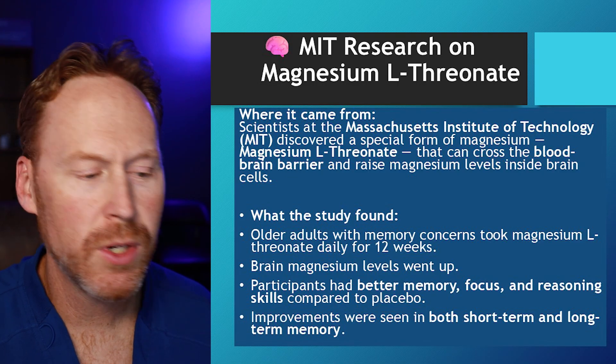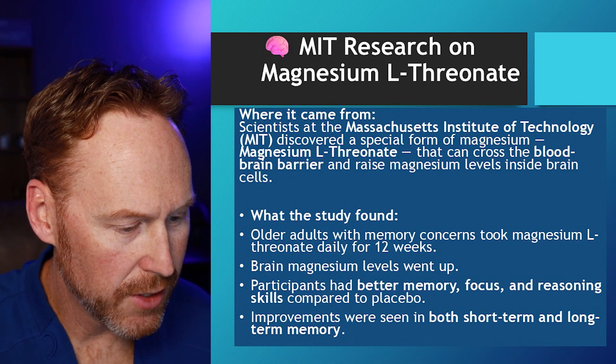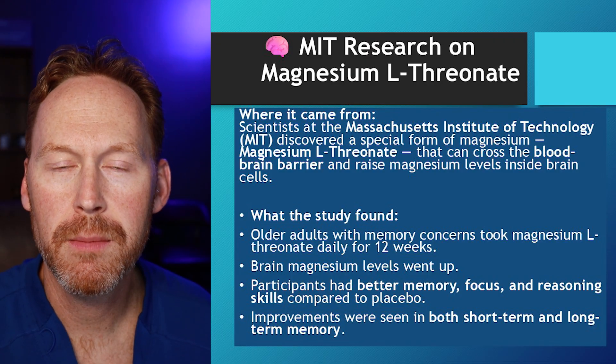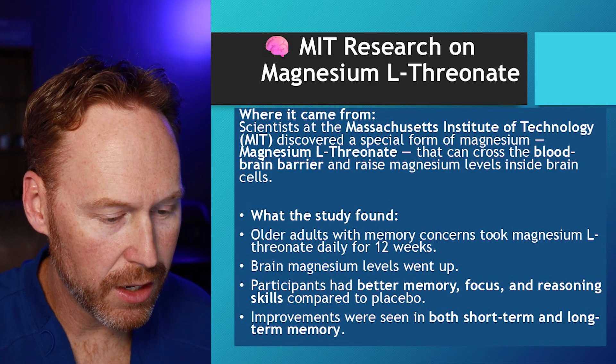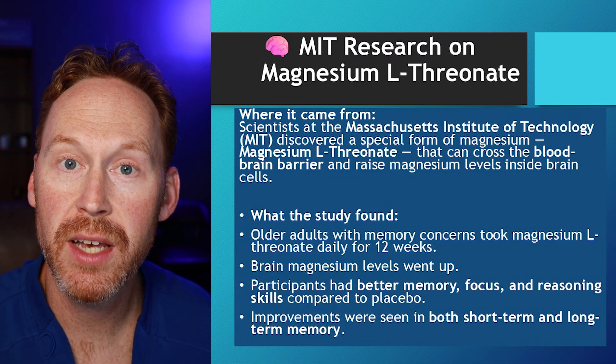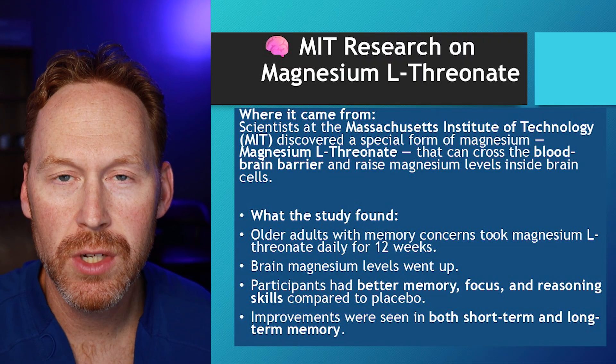Real quick — this research was done at MIT. Massachusetts Institute of Technology discovered this Magnesium L-Threonate form that can cross the blood-brain barrier and raise magnesium levels inside brain cells. That is just phenomenal.